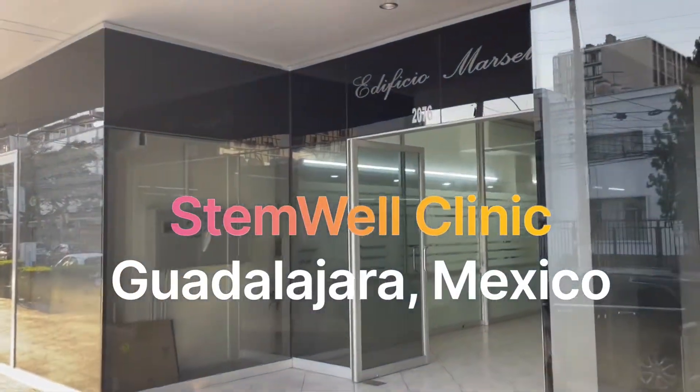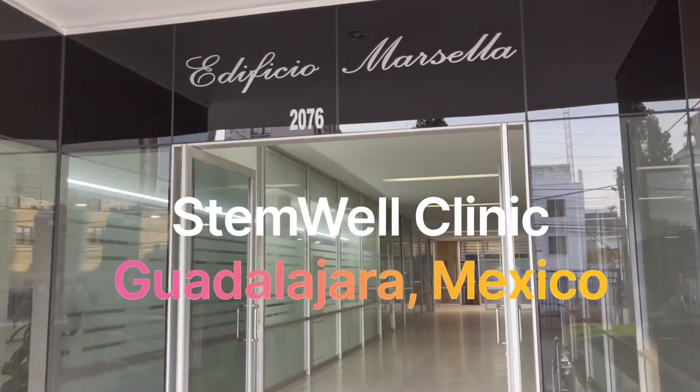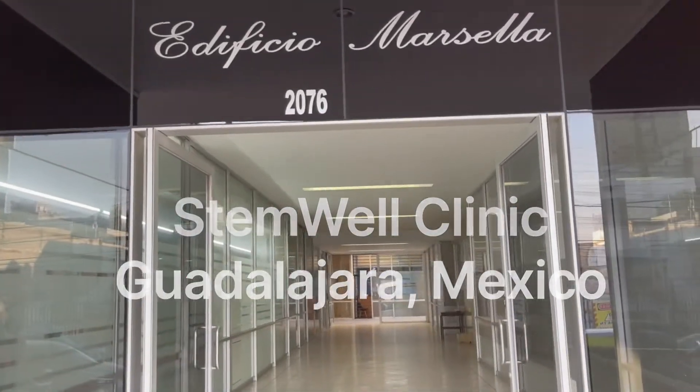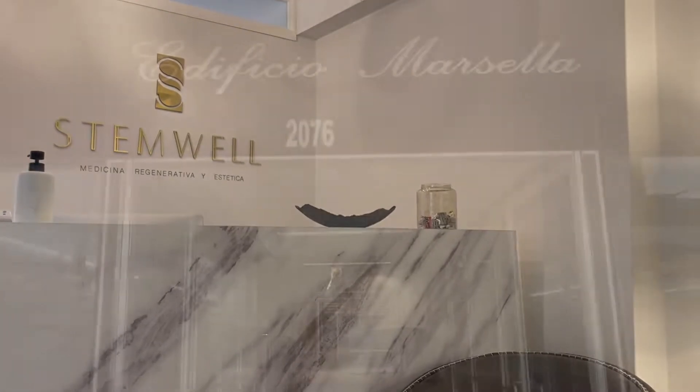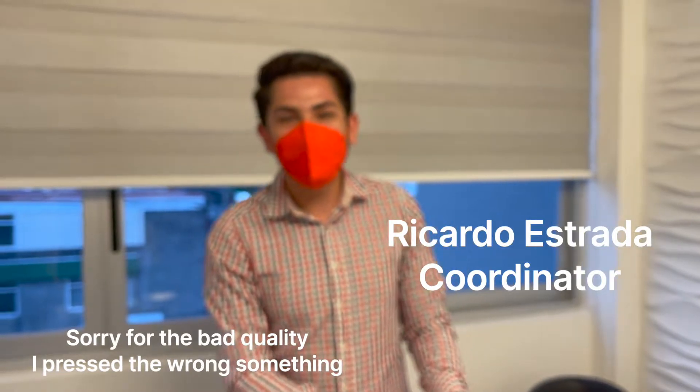This is the clinic we are going to — we are in Guadalajara. We will be going in here for our first treatment. Hello, I'm Ricardo here at StemWell Clinic.